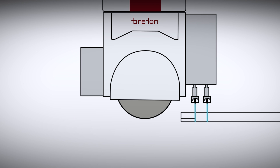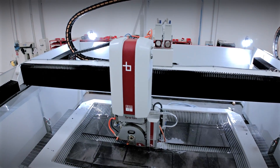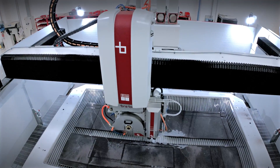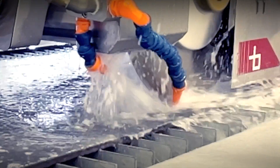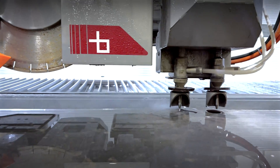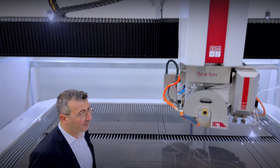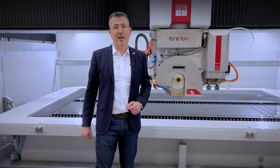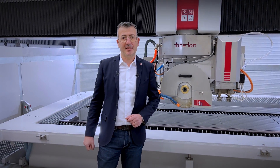It is the key to efficient, high-quality production, whether processing ceramics or other stone materials. Trinity's flexibility lies in its ability to work in three modes: saw with two water jet nozzles; saw only; or only one water jet nozzle. This new technology increases production capacity threefold and reduces slab breakage to almost zero, benefiting both the processor and the raw material producer.